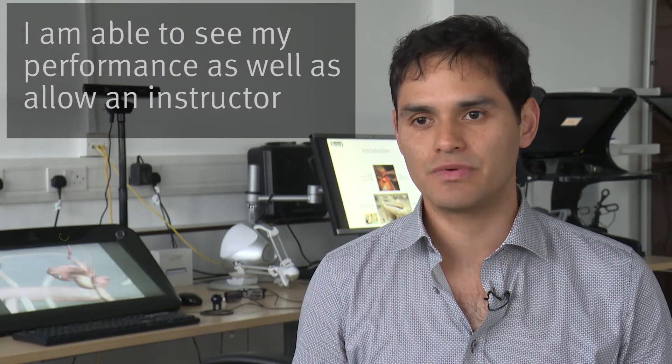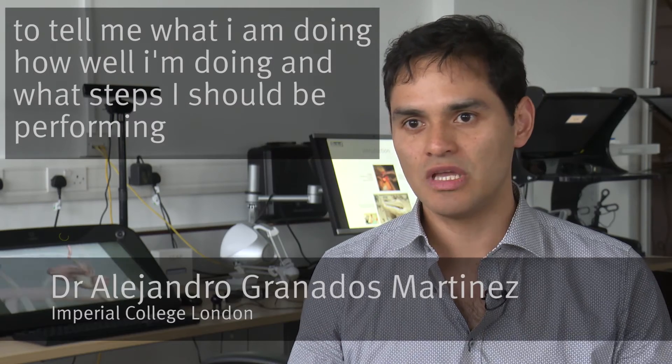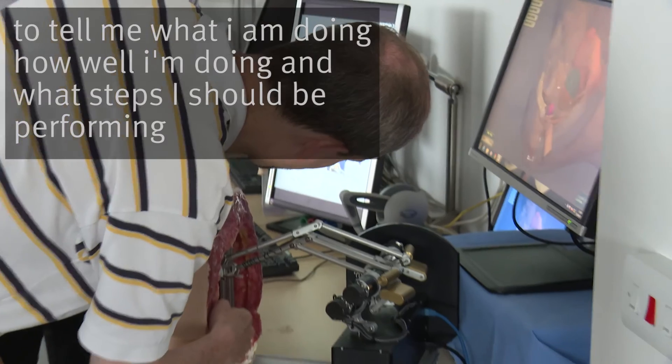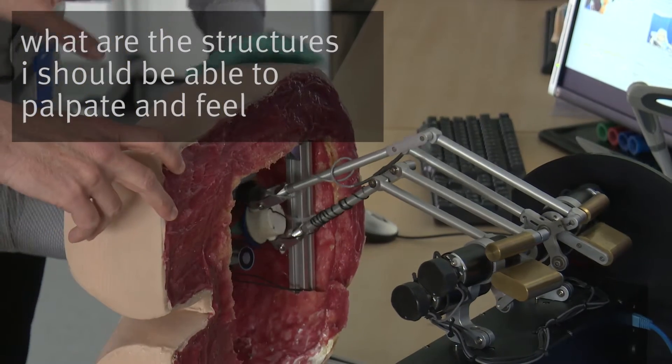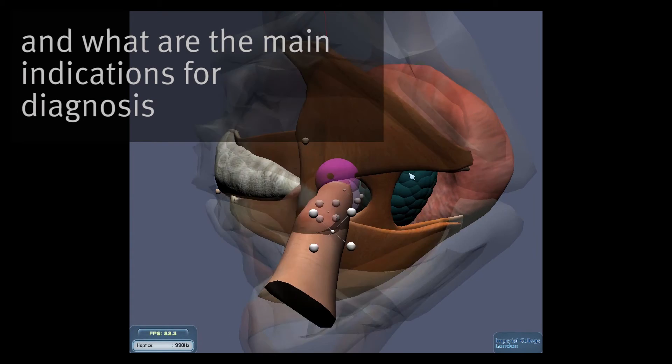I am not only able to see through my performance, but also I can allow an instructor to tell me what I'm doing, how well I'm doing it, what steps I should be performing, what are the structures I should be able to palpate and feel, and what are the main indications for diagnosis.